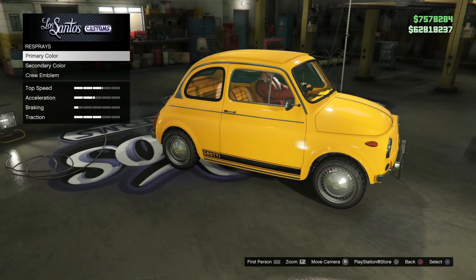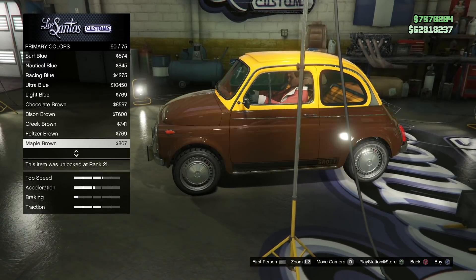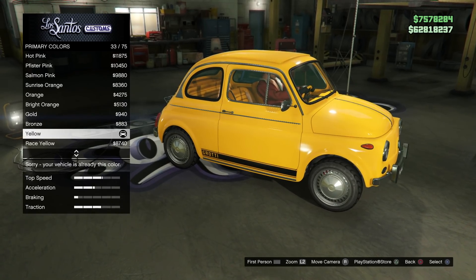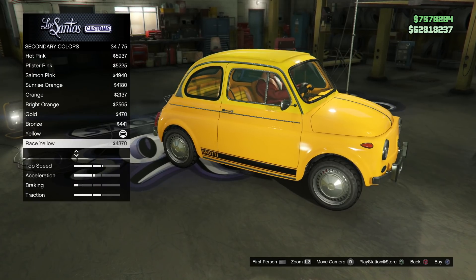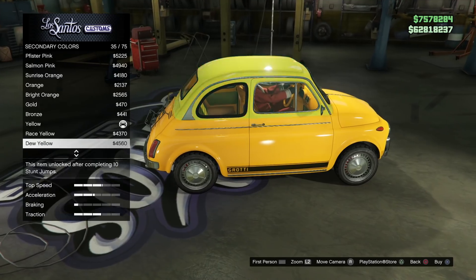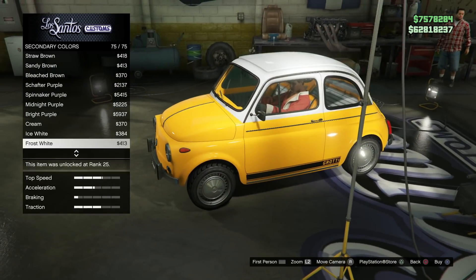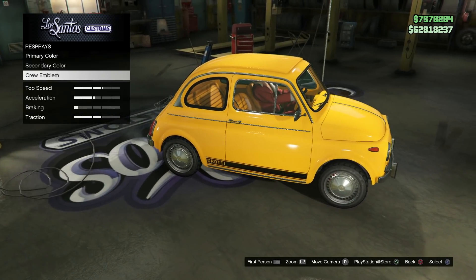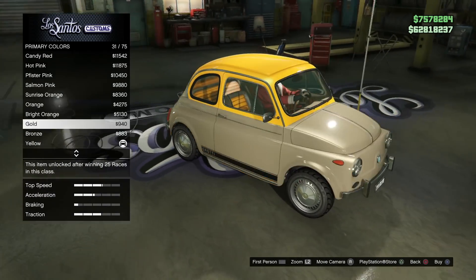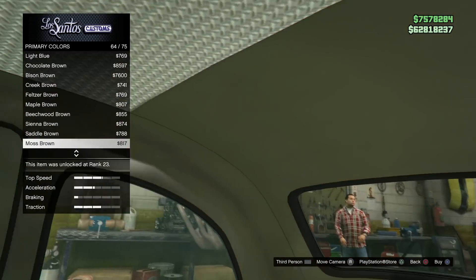After liveries, we've got the respray options. Your primary color is going to have an impact on the bottom half of the car, and it's also going to change the outside of the seats as well as the entire interior. There is actually no trim color option — your primary color affects parts of the interior. Similarly, your secondary color affects the roof of the car and the inside of the seats. So you have to pick and choose carefully, because your primary and secondary colors will have a huge impact on both the outside and inside of the car.